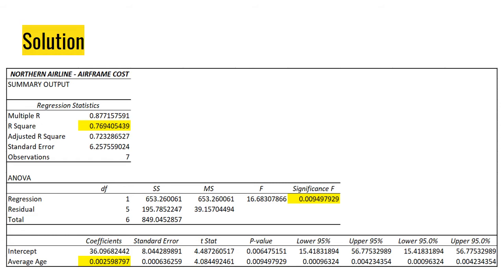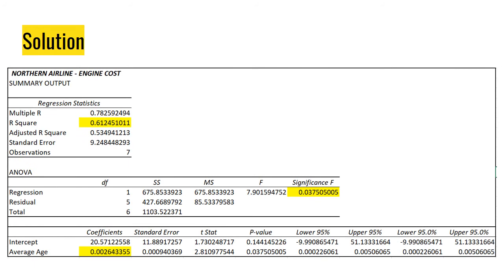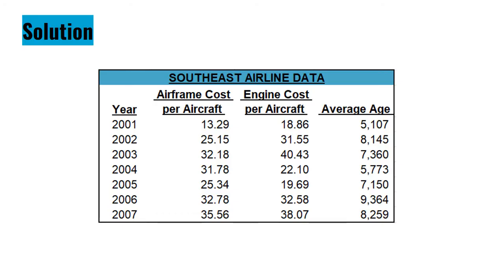For Northern Airlines' engine cost, the R-squared — the coefficient of determination — is equal to 0.6124 or 61.24%. The significance level of F is 0.0375 or 3.75%, and the slope is equal to 0.002643.